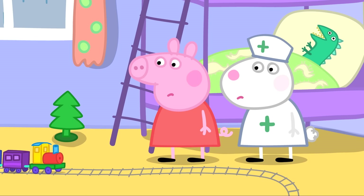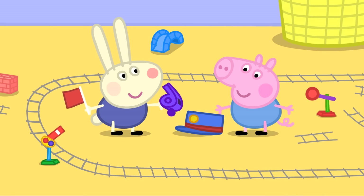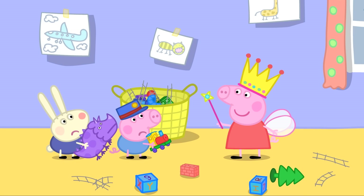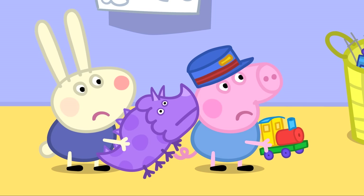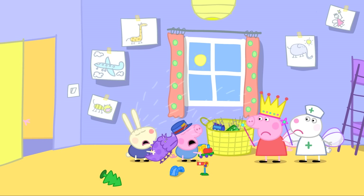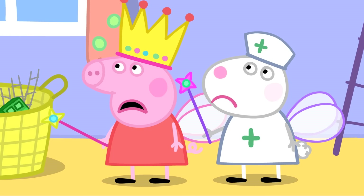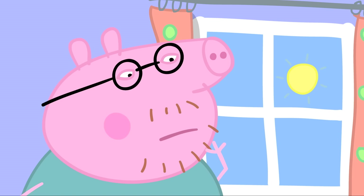George introduces a toy train with a 'choo-choo', so the bedroom becomes a railway station. But Peppa declares there are no trains in Fairyland, so the bedroom becomes Fairyland instead, where only pretty things are allowed. George and Richard start crying because they want to play dinosaurs and trains, while Peppa and Susie want to play hospitals and fairies.